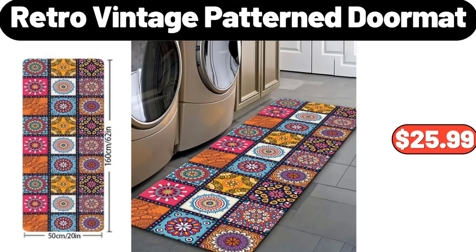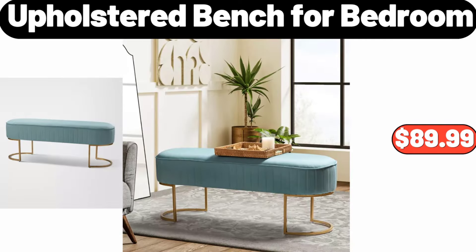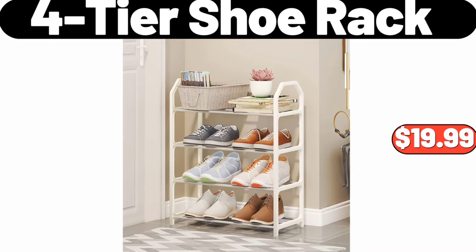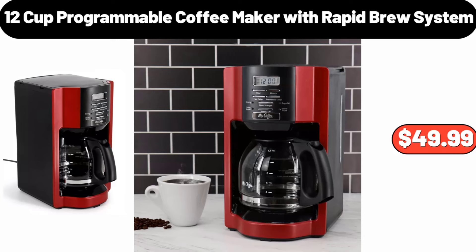Wooden Set of 2 Nightstands for Bedroom, $89.99. Upholstered Bench for Bedroom, $89.99. Mushroom Stool, $79.99. Fortier Shoe Rack, $19.99. Acacia Wood Salad Bowl, $8.99. 12-Cup Programmable Coffee Maker with Rapid Brew System, $49.99.